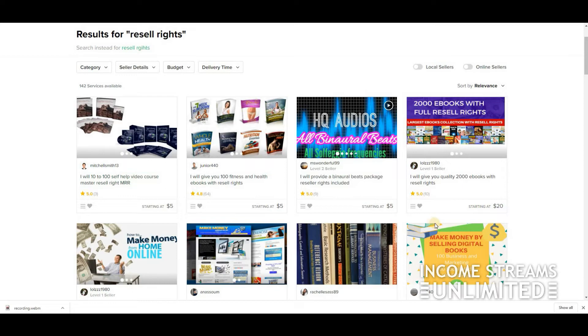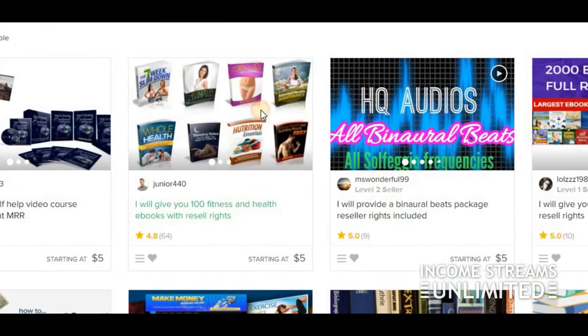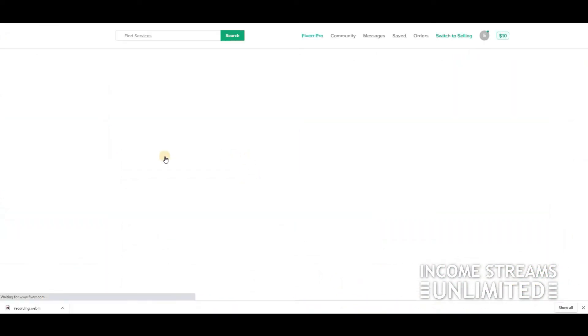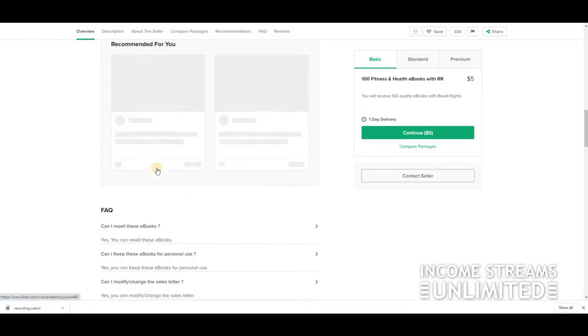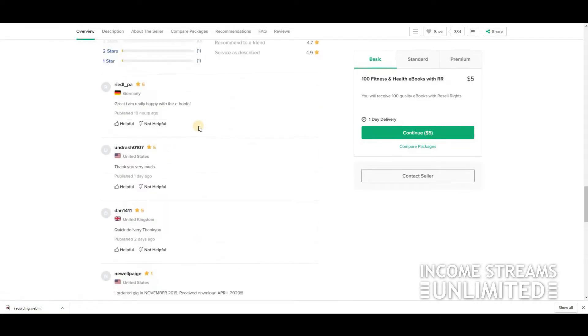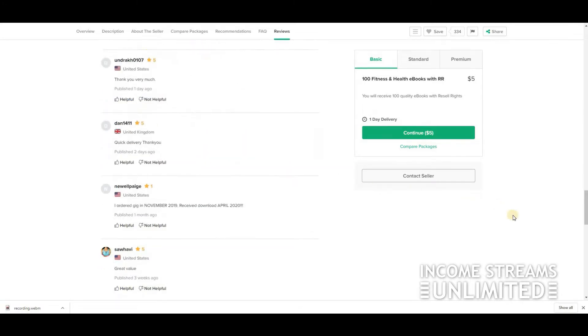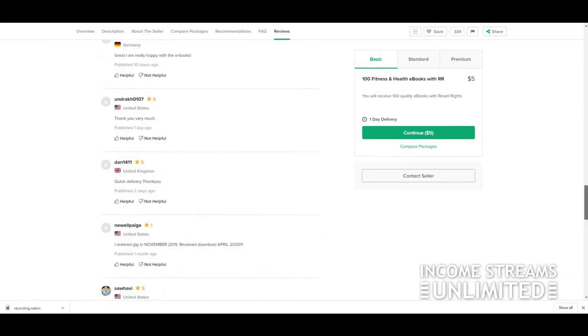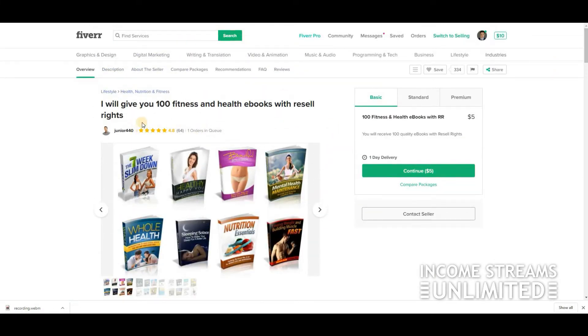One of the top categories is health and fitness. Here we have '100 Health and Fitness Ebooks' — let's see what it looks like. Checking the reviews: 56 five-star reviews, one one-star review. Basically this seller is legit, so you can buy from him without fear of not getting what you paid for.